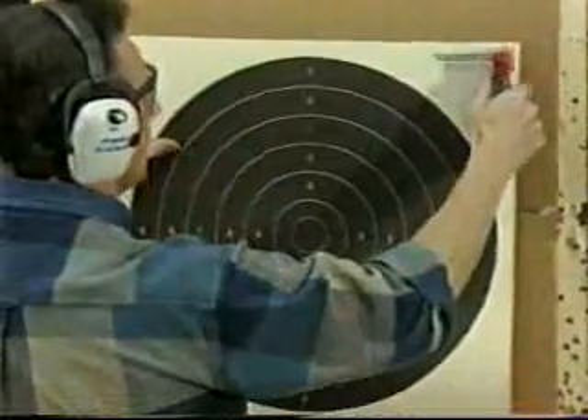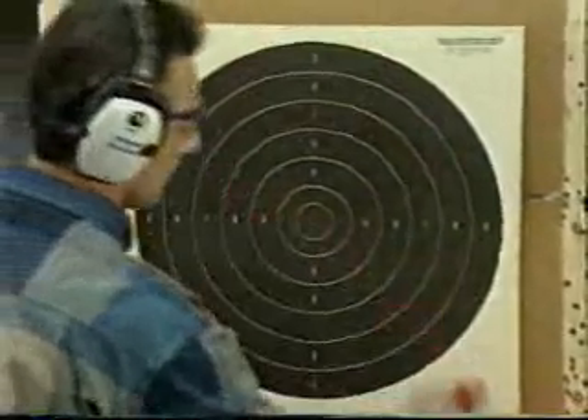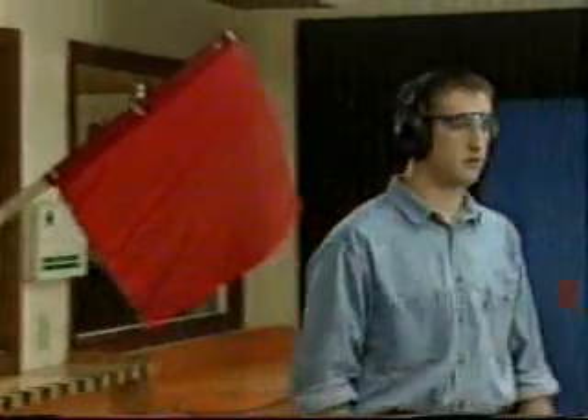Some ranges have equipment that changes targets automatically. However, most require that you move downrange to set up targets. When the downrange area is clear, the range officer will change to the red flag and call the range active. Only then may the firing line be approached and firing begin.